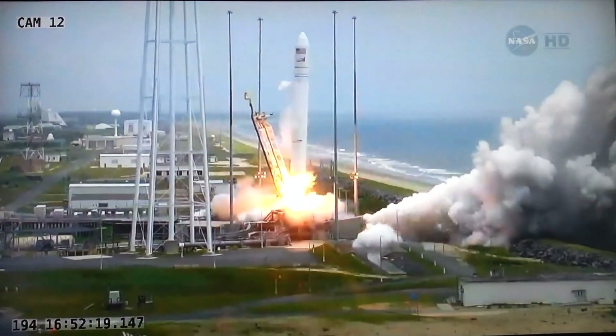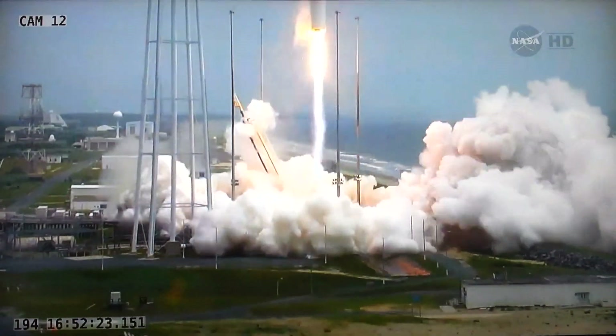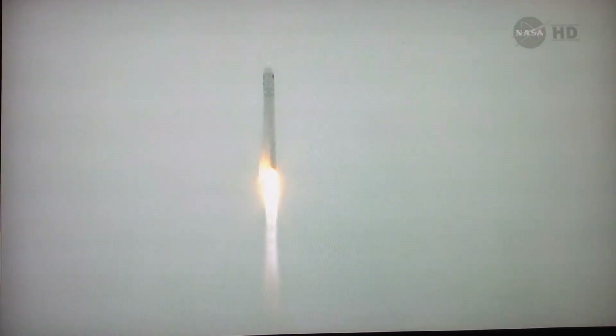And we have liftoff of Antares for the ORC mission from the Wallops Flight Facility, delivering Cygnus on a second commercial resupply service to the International Space Station. And Antares off the pad.